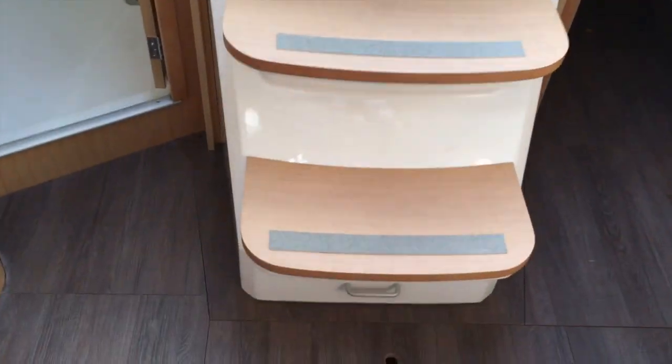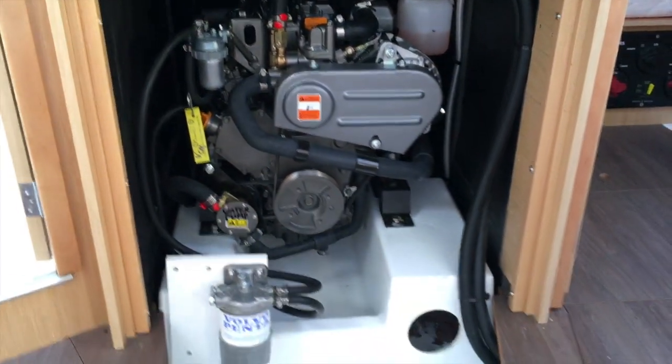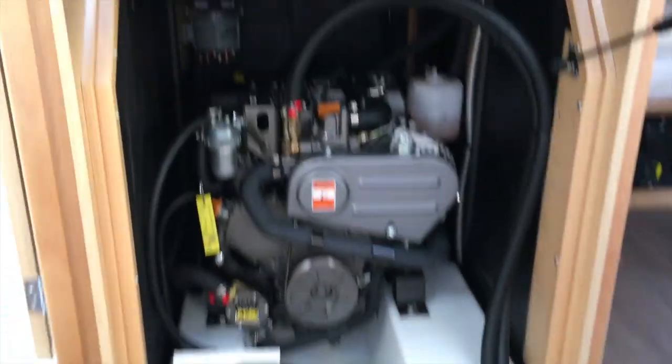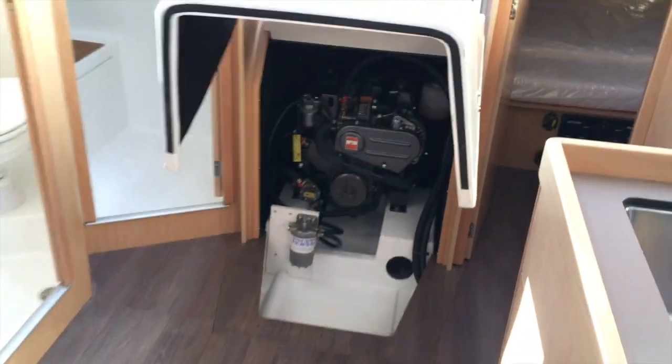The last thing I'd like to show you is the engine compartment. That Yanmar diesel is located right underneath the companionway steps, which do stay open on their own, so you have great access to the engine.